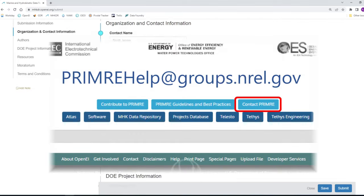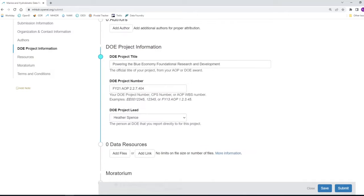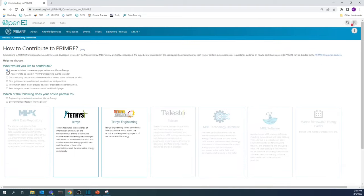Please reach out to the PRIMER team at primerhelp@groups.nrel.gov with any questions or if you'd like help coordinating your submission. For more detailed information, check out the Contributing to PRIMER webpage to help identify the correct Knowledge Hub for your project's output.